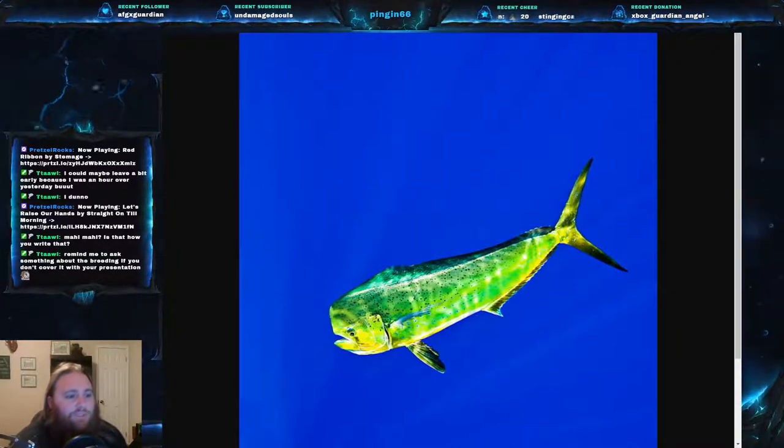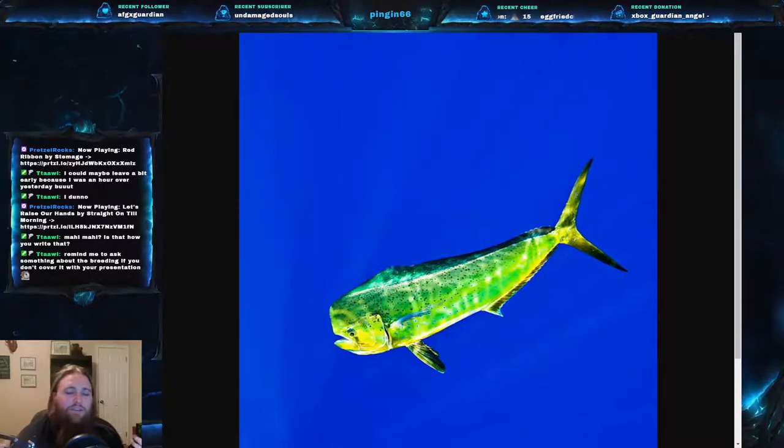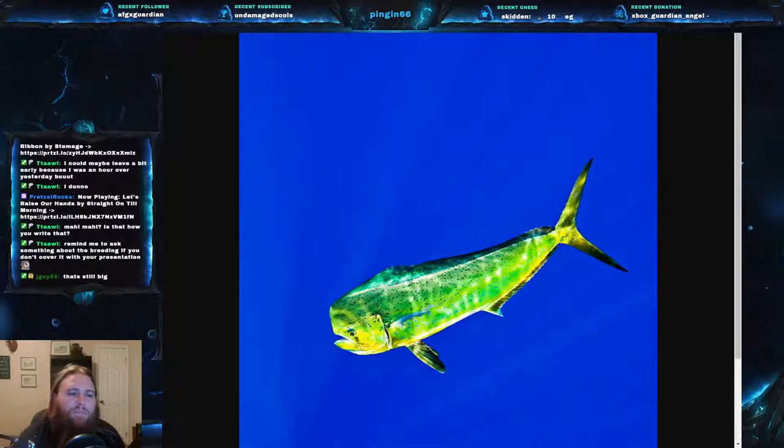These can get up to 6.5 feet, which is about 2 meters, and can weigh up to 88 pounds — 40 kilograms. That's actually pretty light considering an over-6-foot fish only weighing 88 pounds. But usually when these are caught by hook and line, they're going to be about 7 to 13 kilograms, which is about 15 to 30 pounds, and can be about a meter long.